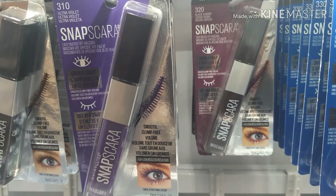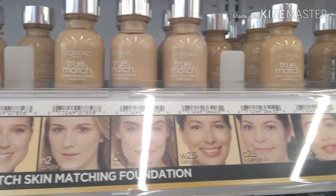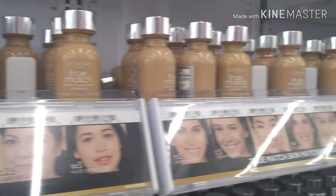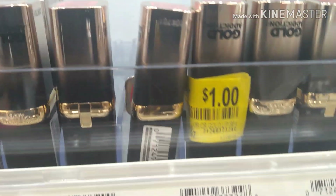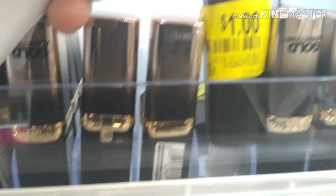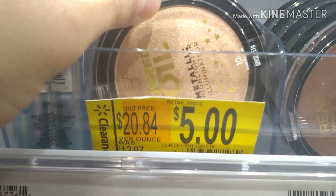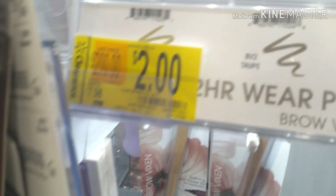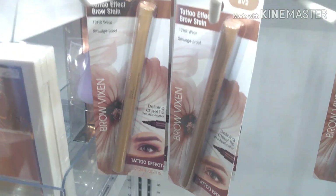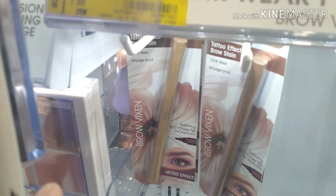Snapscara by Maybelline is as low as $0.75 — keep your eye out for that. L'Oreal True Match is $4.50 and comes in all sorts of colors; make sure you scan those. Remember last time we showed these ruby gold ones at $4? Now they're marked down to $1. I also have the L'Oreal Crushed Foil Metallic Highlighters for $5. We have Flower Brow Vixen brow tattoo stain in blonde for $2.